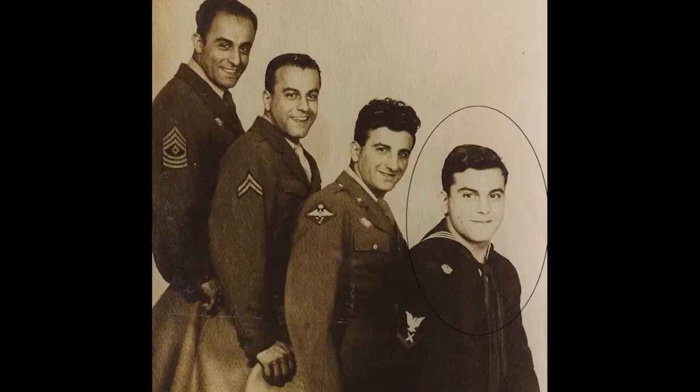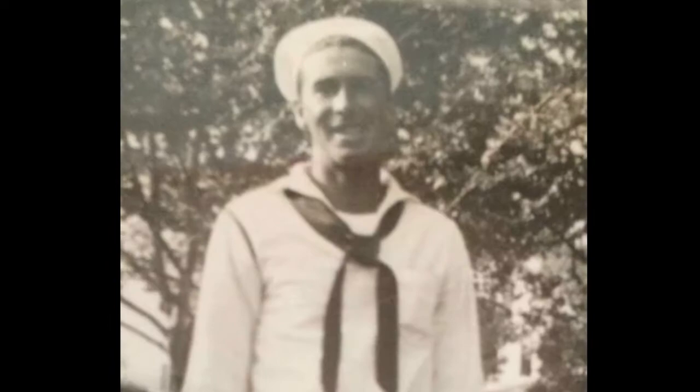Howdy friends, Greg here. Hope you are having a wonderful Veterans Day and I wanted to extend a heartfelt thank you to all of the veterans out there who have served our country, including my grandfather, my father-in-law, my uncle, and many of my friends and family. Thank you so much for your service. It is greatly appreciated.